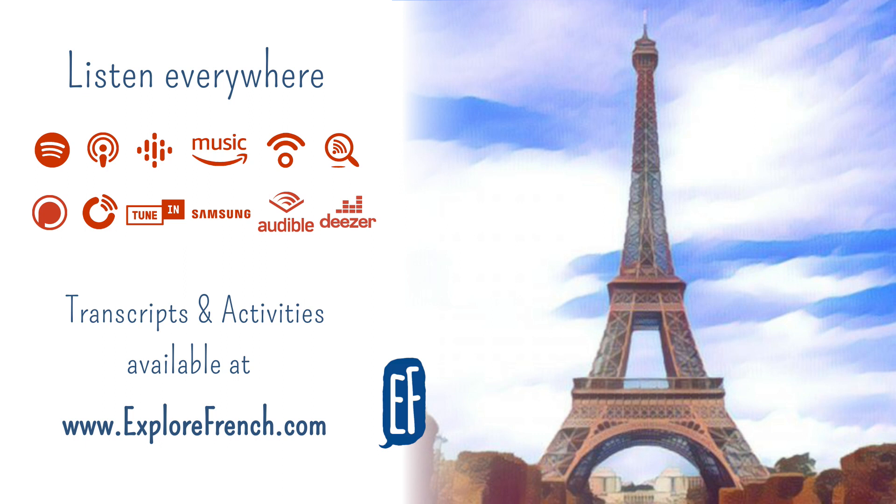La ligne 14 est une ligne automatique. Automatique here means automated – line 14 is an automated line, which means there is no driver inside the train. La ligne 14 va de Gare Saint-Lazare à Olympiade. Line 14 goes from Gare Saint-Lazare train station to Olympiades. En France, il y a aussi un métro à Marseille. In France, there is also an underground network in Marseille.